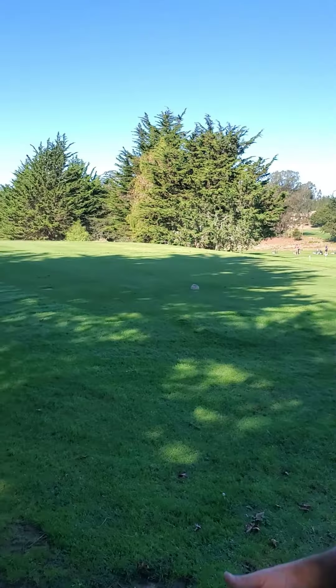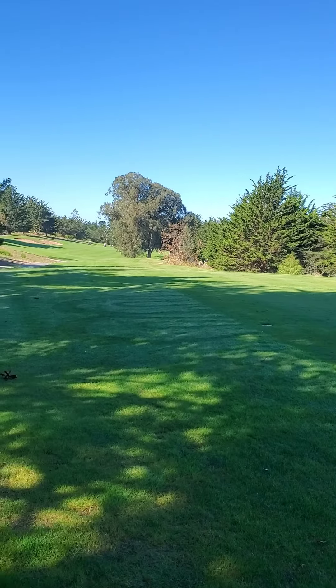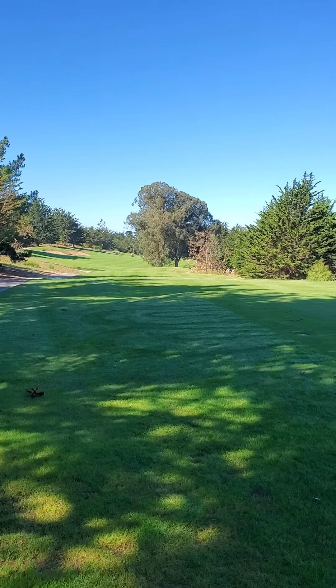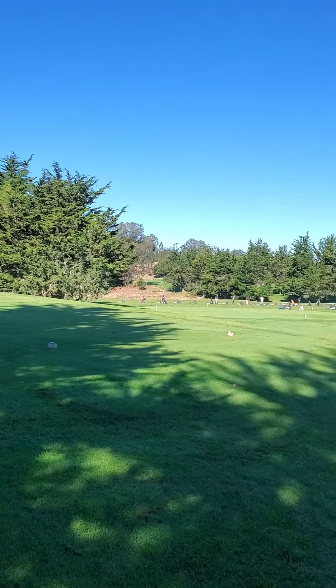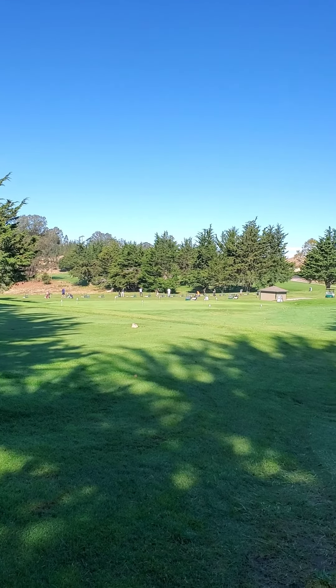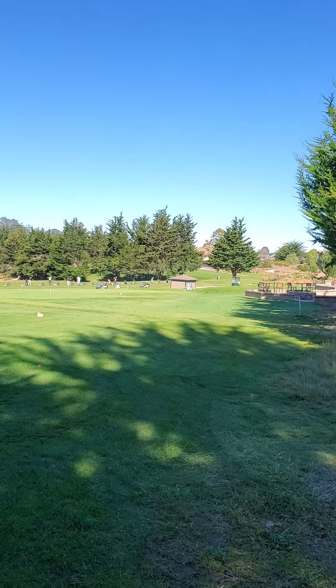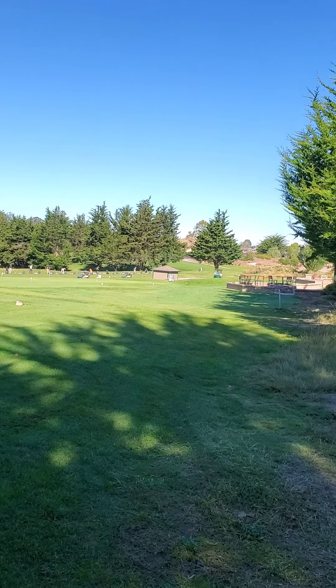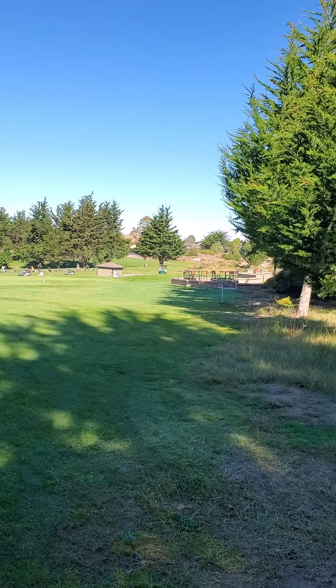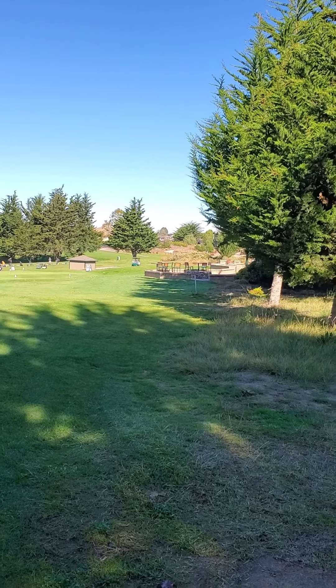Here we are on the tee box of the fifth hole at Cypress Ridge Golf Course. This course is absolutely beautiful. Looking down on the fifth hole here — when we pan over to the right, there's our driving range. Very nice putting green right there. I think they have nine different holes; you can play some fun putting games. And then up there you see the fire pit, outdoor seating. There's a bar, restaurant, and pro shop.